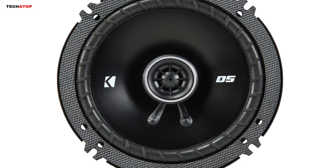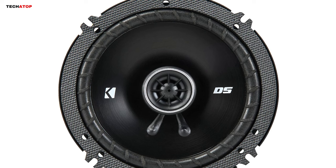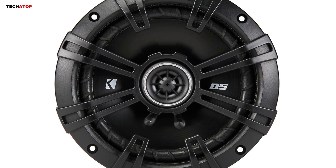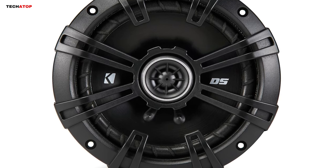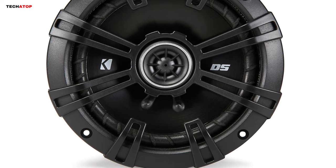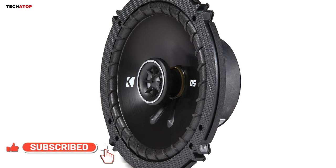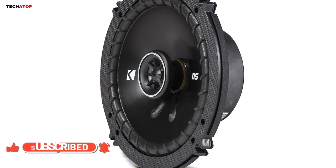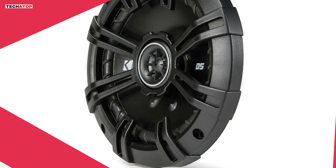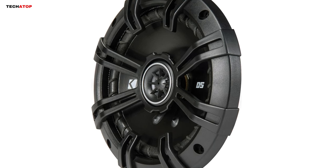These speakers maintain robust volume even with low-powered factory radios, providing a powerful audio experience for years to come. Key features include a power range of up to 60 watts RMS and 240 watts peak power, a frequency range of 40 to 20,000 hertz, and a sensitivity of 90 decibels. With a top mount depth of 1-13/16 inch and 4-ohm impedance, these speakers are versatile and easy to install. The package includes grills, and KICKR backs it all up with a reassuring 2-year warranty.